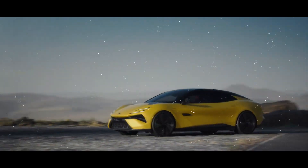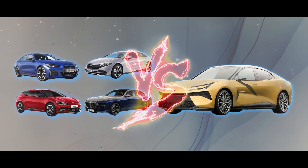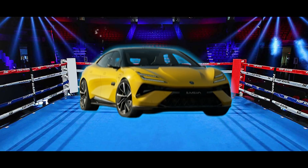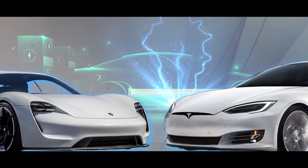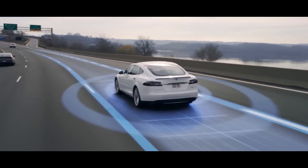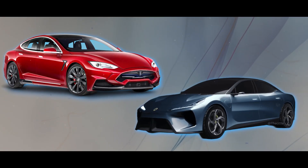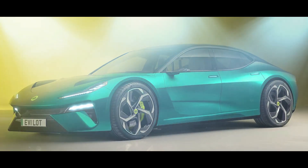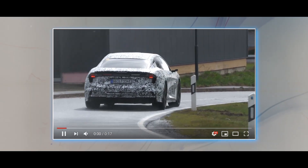The Lotus Type 133 electric sedan is gearing up to take on serious contenders in the electric car world. It's going head-to-head with giants like Tesla's Model S, Porsche's Taycan, and more — heavyweights that know the electric game inside and out. Can the Type 133 stand tall and challenge these established names? Will it steal the spotlight with its sleek design and unmatched performance, or will the established champs maintain their lead in the electrified race?